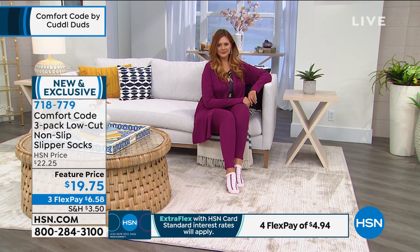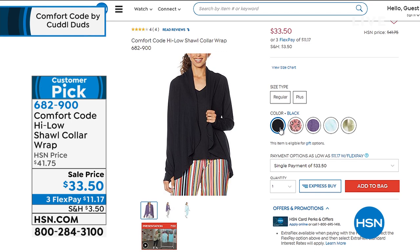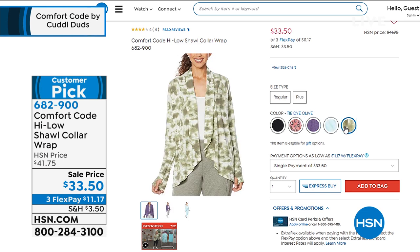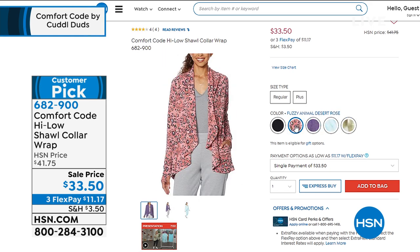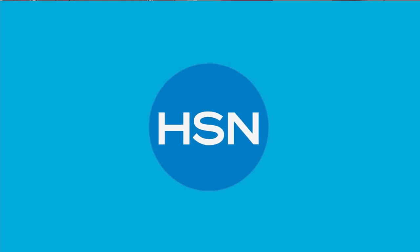A wrap is coming up a little later in the hour — made with the same fabric we've come to know and love from Comfort Code. It has a shawl collar so it falls and drapes perfectly. Available in plumeria, tie-dye aqua, tie-dye olive, fuzzy animal, and black — on sale today at $33.50. That's also a big customer pick.